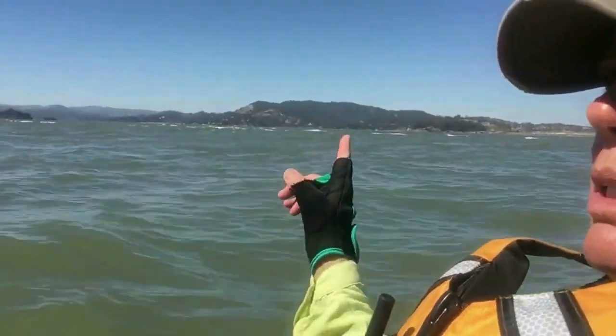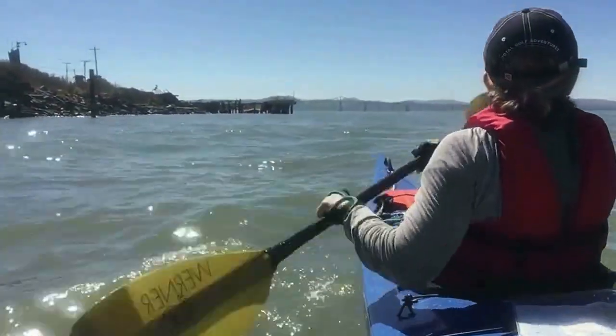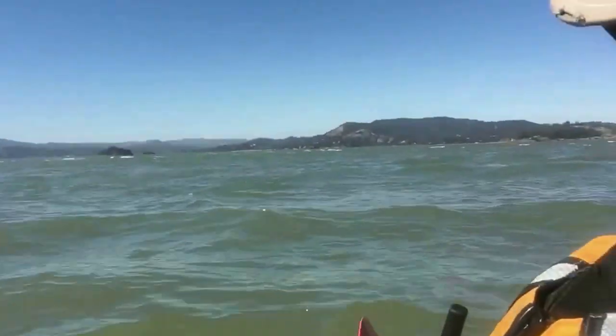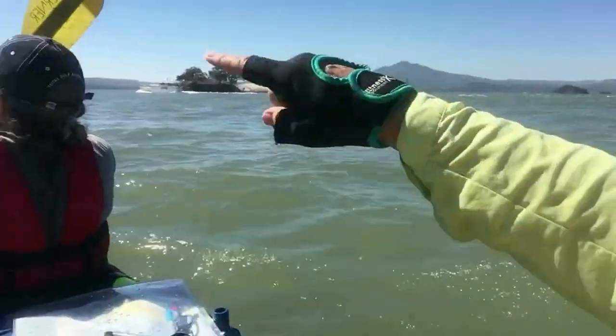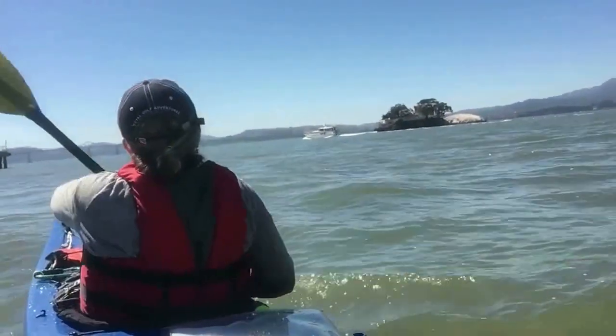See, look at those whitecaps coming. I like to see the stuff on the sides. Go around the island? Let's get to this little point up here and then look straight across and see if we can do it.